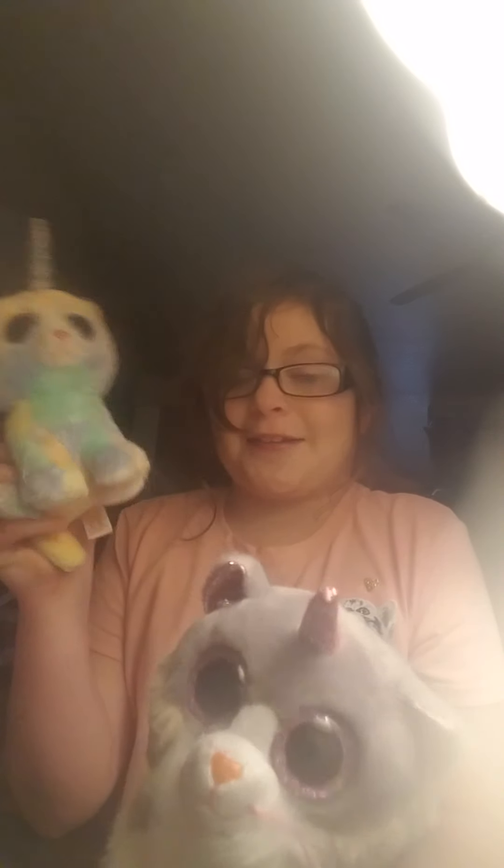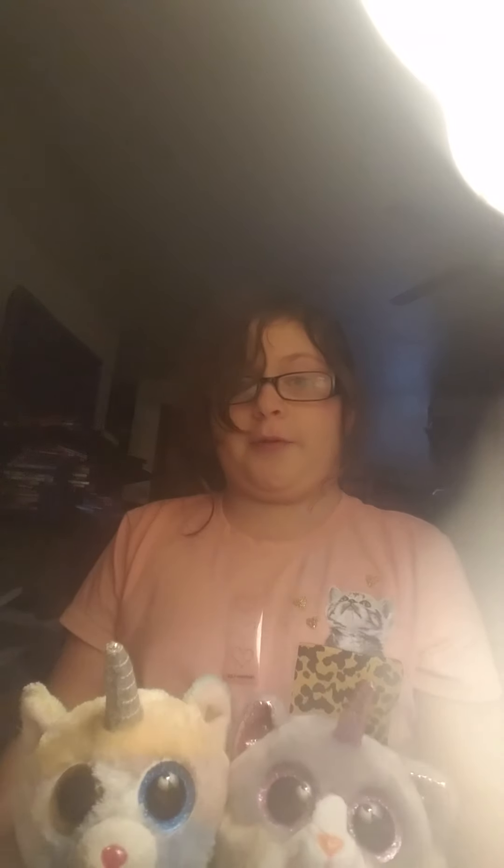Guys, here she is — it's Asher, the new Beanie Boo. She's soft. If you have her or want to get her, she is really soft. This is a Claire's Exclusive and she's like shorter than my other Beanie Boos.